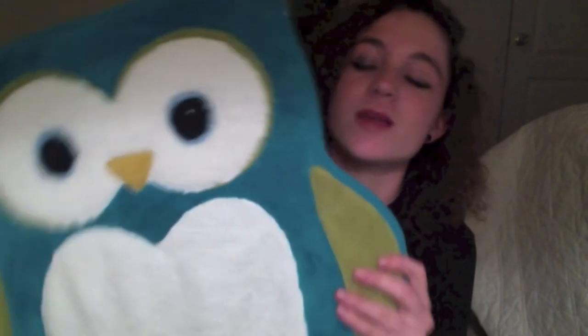This next thing you guys might think is kind of weird to show you, but I love it — so why not? It is a shower rug. It's an owl, and it is the same colors as my bathroom. I love it so much. Basically, when you get out of the shower, you just step on it and it absorbs the water. I think it's so cool and so cute.